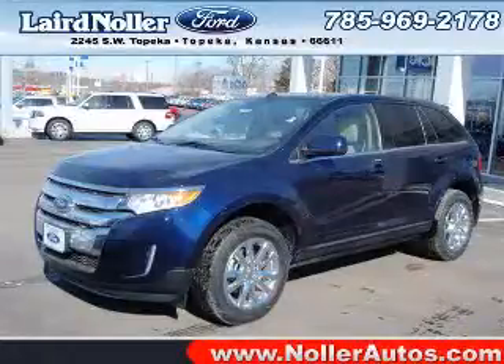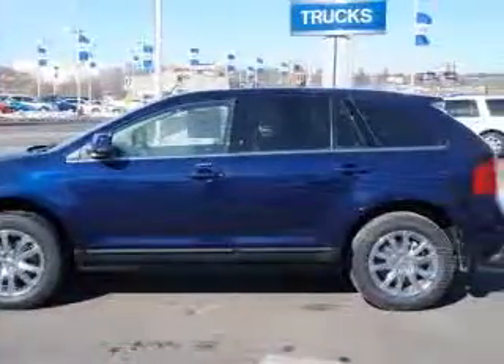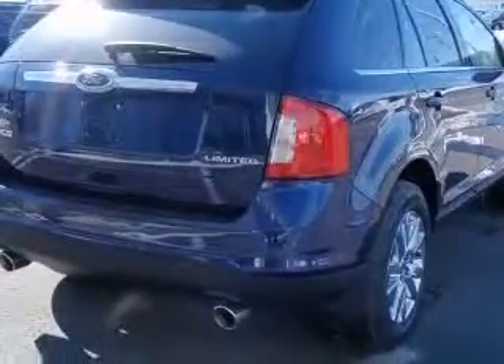We are proud to present this excellent new 2011 Ford Edge. This Edge has a 3.5L V6 engine and an automatic transmission. This vehicle has a Kona Blue Metallic exterior and includes the following options,